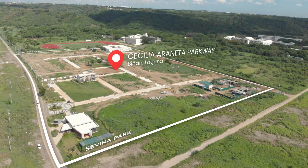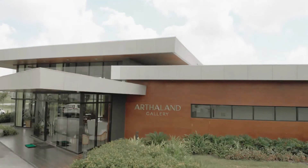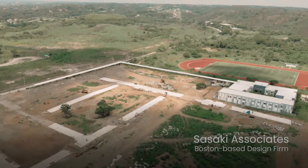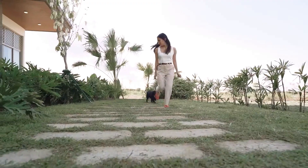Savina Park is no ordinary township. It's a sustainable development with a great design to boast. Master planned by Sasaki Associates, the whole community is 8 hectares and 60% is dedicated to greenery, landscaping and open spaces.